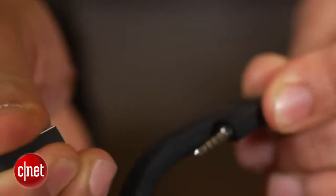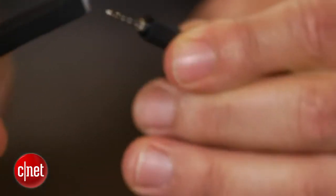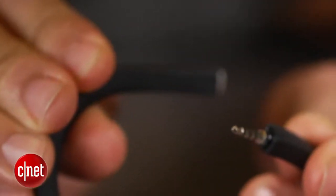New features the Up 24 has include wireless syncing with iPhones over Bluetooth 4.0. The Up 24 still charges its rechargeable battery through a headphone jack — only now it's a smaller 2.5mm plug instead of a larger 3.5mm connector. Jawbone says the device should last about 7 days on a full charge.